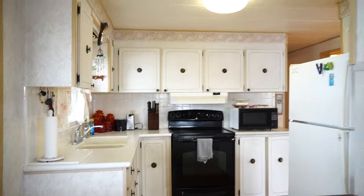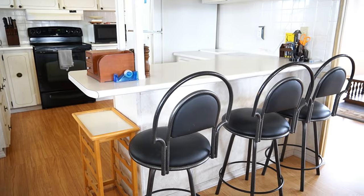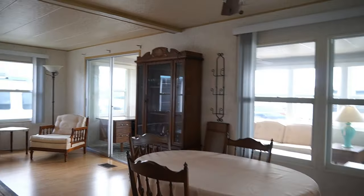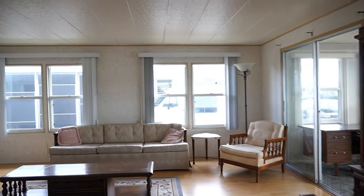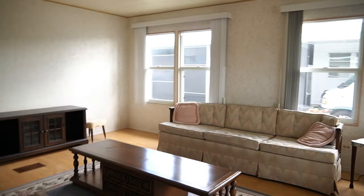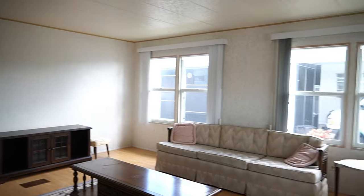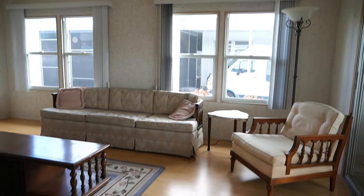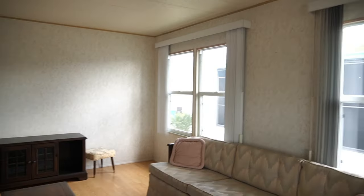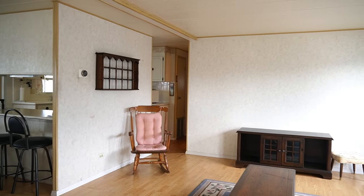This is a really cute home, really great setup. You have a breakfast bar here, while that's your dining area. Most of the furniture is staying. They are taking a couple of things — there's a Singer sewing machine, that rocking chair, a couple of lamps in the back — but most everything else is going to stay.